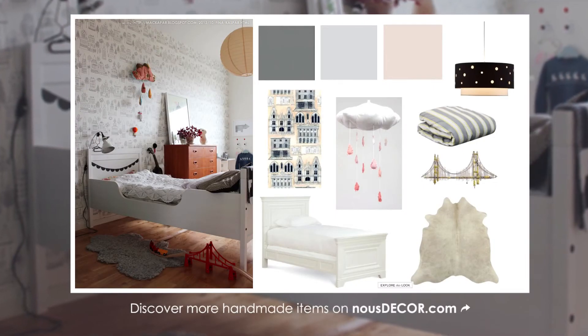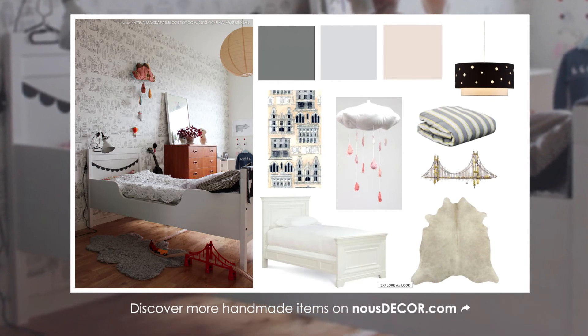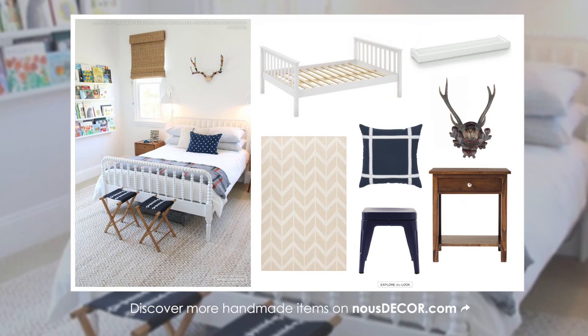Taking the extra time to source from artisans is not only good for your design, it's also good for the design community. Supporting artists and the unique things that they make is a special thing.